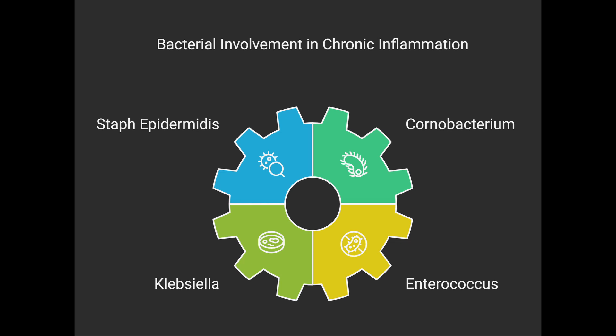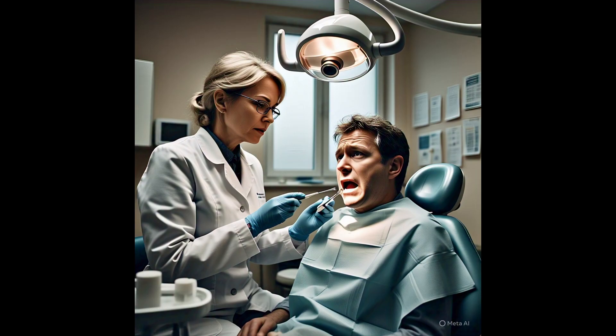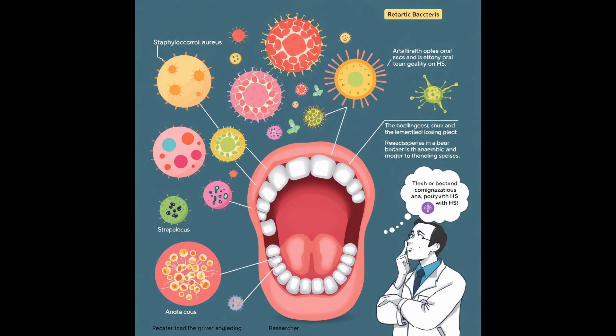The sources also mention an unexpected link to periodontitis — gum disease. Some research suggests that bacteria associated with gum disease are found more often in people with HS, raising the question of whether oral health and mouth bacteria could somehow influence HS. It definitely needs more investigation, but it's an interesting potential connection.